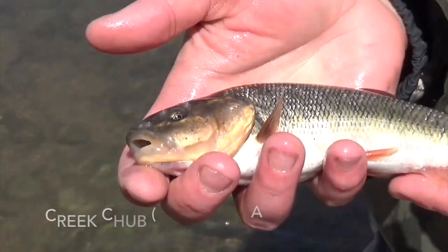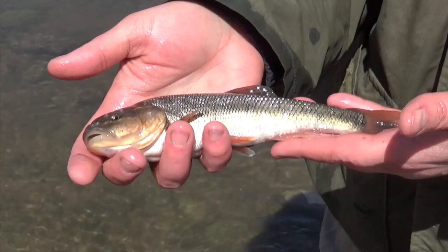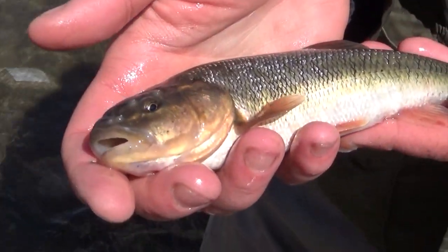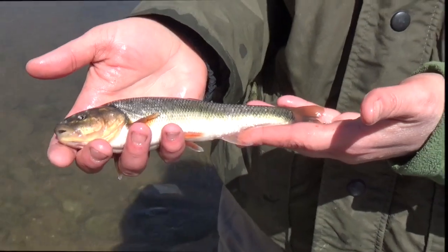This is a creek chub — yet another common species found throughout Wyoming, and Crow Creek is within its native range. This is a male creek chub. You can see these bumps on its head — they're breeding tubercles that they form when they're in breeding mode. This is a fairly large creek chub.